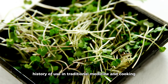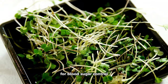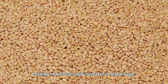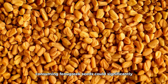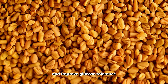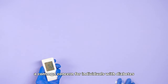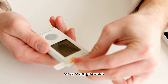Fenugreek is another herb with a long history of use in traditional medicine and cooking, particularly noted for its potential benefits for blood sugar control. Fenugreek seeds are high in soluble fiber, which can slow carbohydrate digestion and absorption, helping to prevent rapid increases in blood sugar following meals. A study published in the Nutrition Journal found that consuming fenugreek seeds could significantly reduce fasting blood sugar levels and improve glucose tolerance. Fenugreek may also help reduce cholesterol levels, a common concern for individuals with diabetes, and can be used as a whole seed spice in cooking or taken as a supplement.